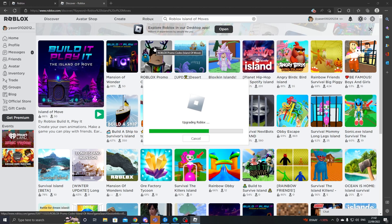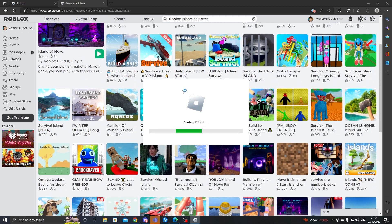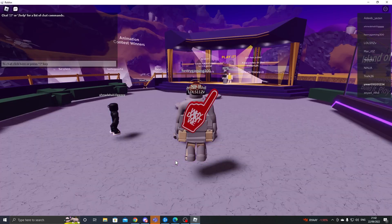Watch until the end guys — I know you might get bored during this video but trust me it's worth it because you'll get 6,500 Robux. So like and subscribe, comment down your Roblox username, and let's wait for this to load up. Island of Moves has loaded up and this is our character.